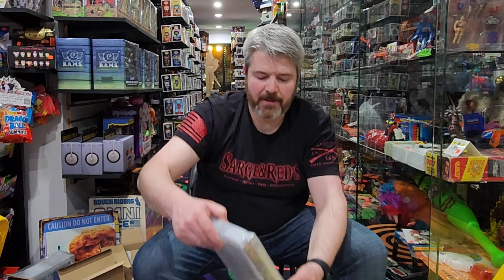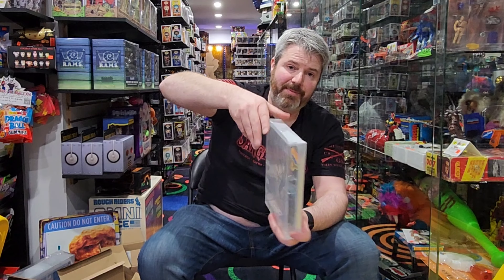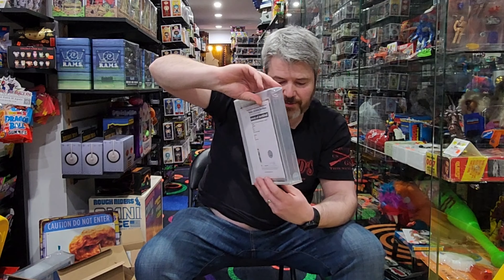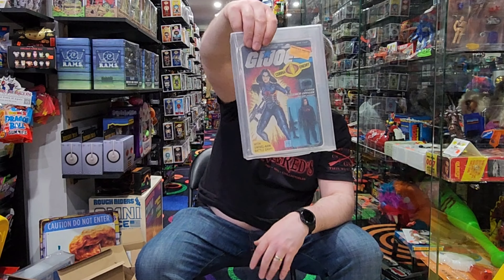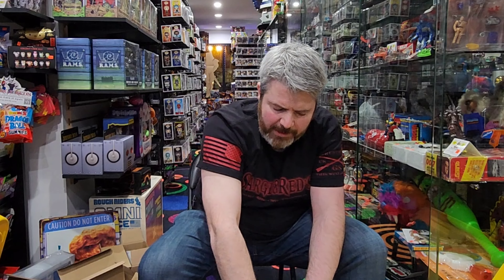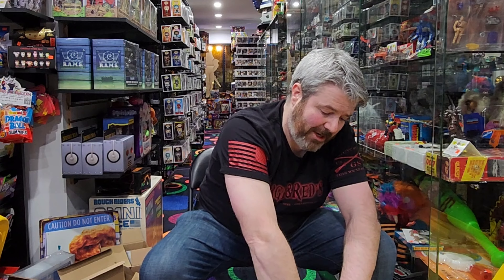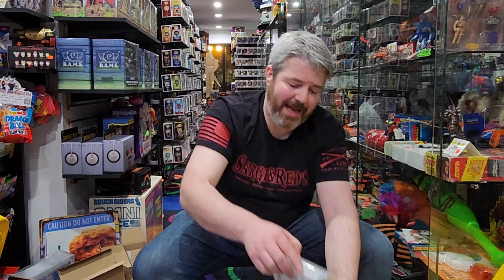This one here is another G.I. Joe. This is the Baroness, and she graded at 80-plus. So the Baroness is at 80-plus, 32-back on her. There wasn't as much G.I. Joe carded in the house — I want to say we maybe found eight figures carded. We did have the Mail-A-Way Duke, which I am sending off to get graded. And I believe there's another Mail-A-Way Duke that's actually still sealed in the packaging.